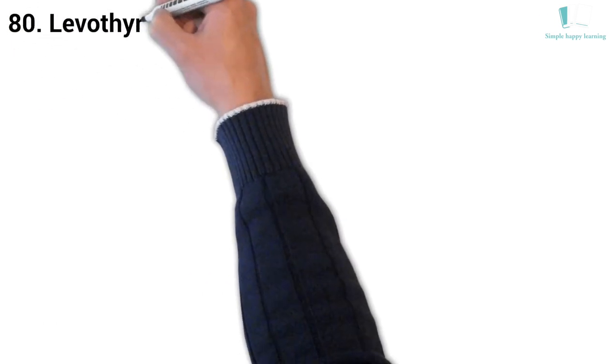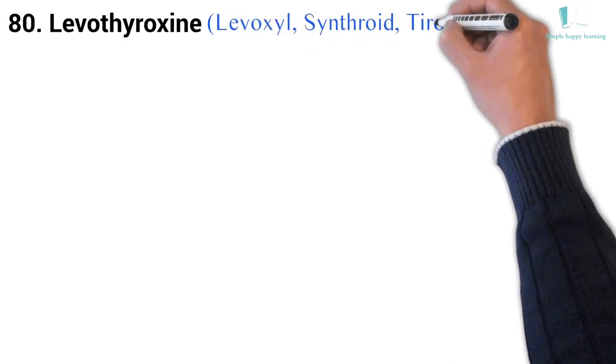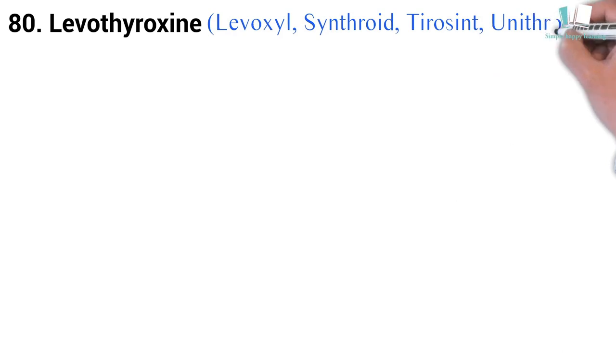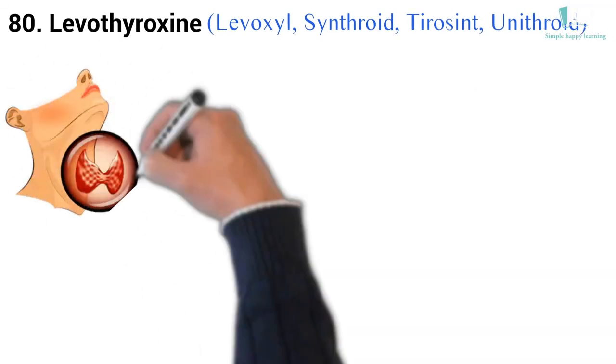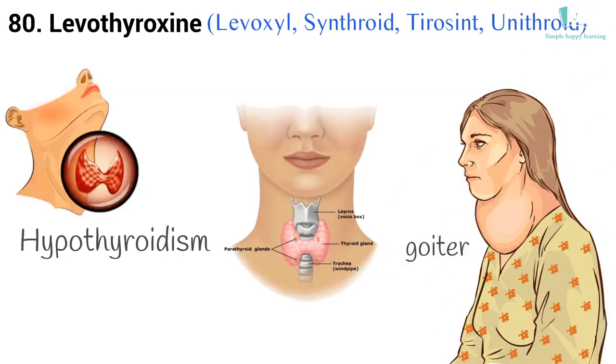80. Generic name: Levothyroxine. Brand names: Levoxyl, Synthroid, Tirosint, Unithroid. Synthroid is used to treat hypothyroidism (low thyroid hormone). Synthroid is also used to treat or prevent goiter (enlarged thyroid gland).